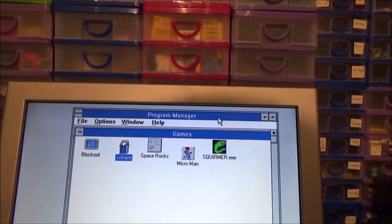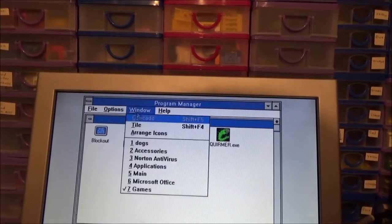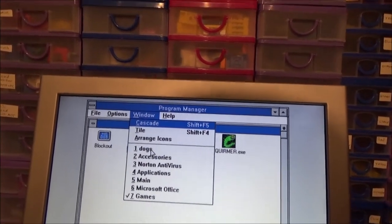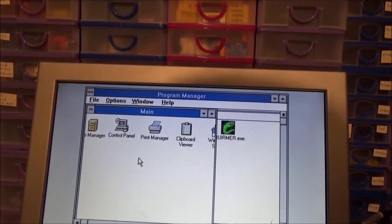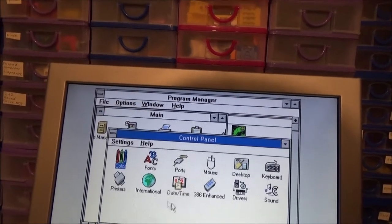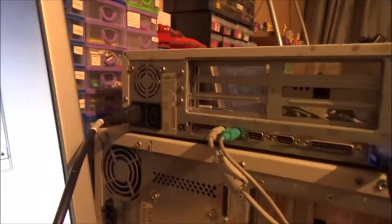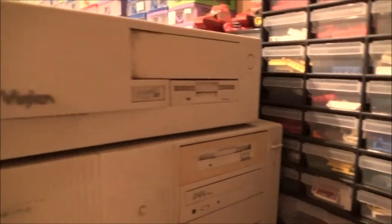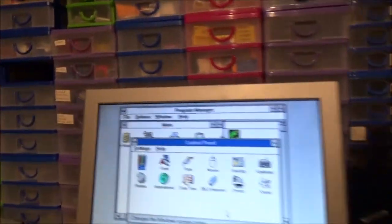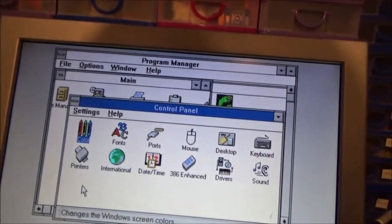We've got a few games here. We've got all this in here — we've got dogs, that's empty, accessories, Norton Antivirus, applications, mine. We've got a control panel. It says sound, but I don't see a sound socket on the back here, and there's not one on the front either. So I'm guessing there's no sound card installed.